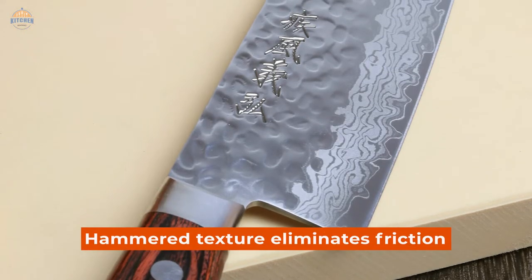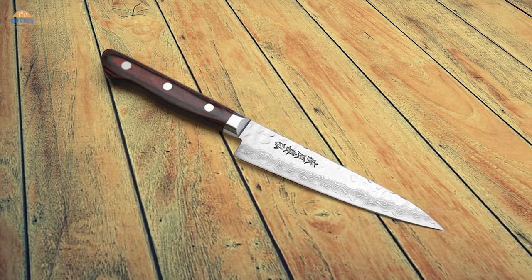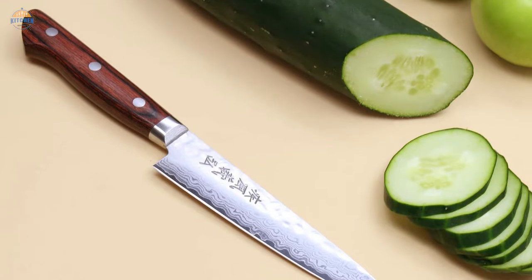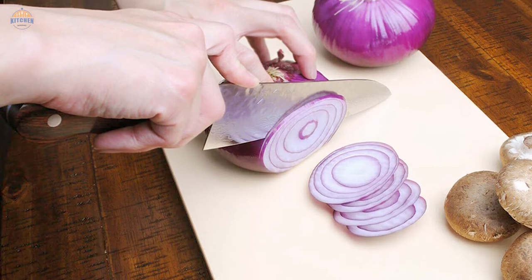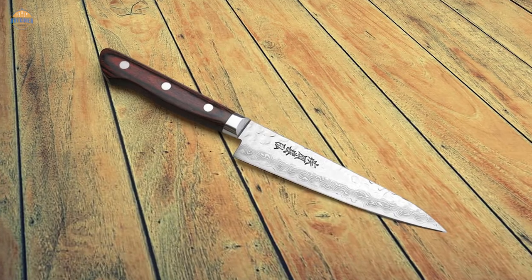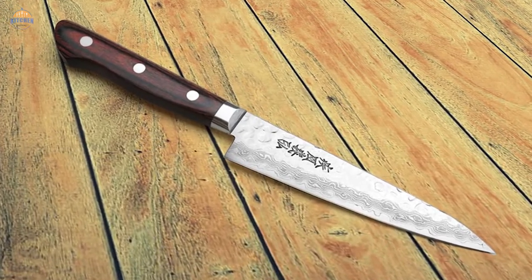The hammered texture eliminates friction, which helps prevent food from sticking to the blade, making clean-up easier after cooking — especially important when dealing with delicate foods such as seafood or meats. Every Yashihiro knife undergoes rigorous testing before leaving the factory, ensuring precision craftsmanship and top performance every time. As an added bonus, all Yashihiro knives come with a two-year warranty backed by passionate customer service.